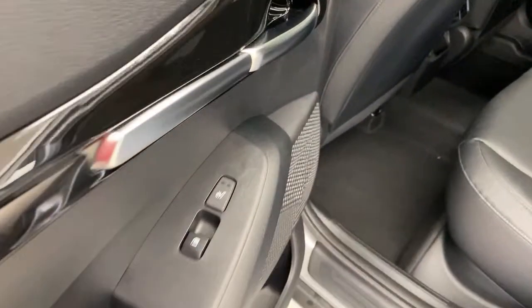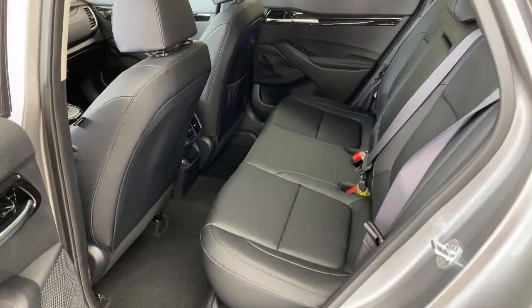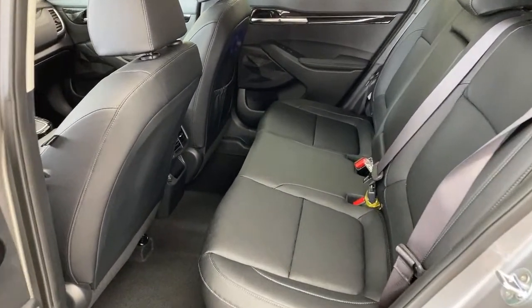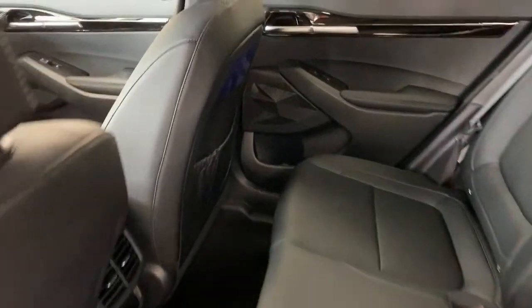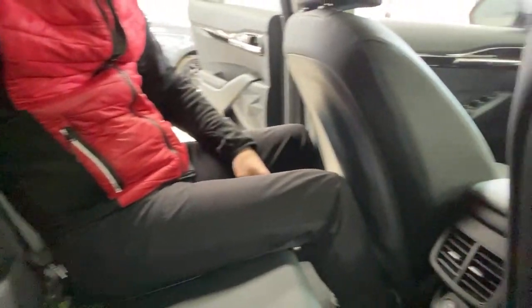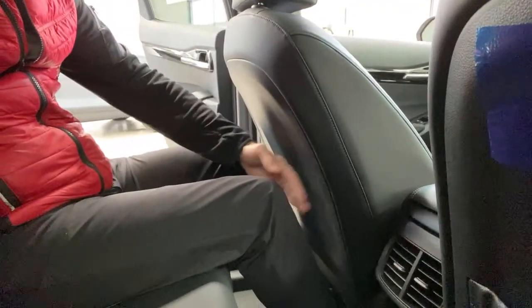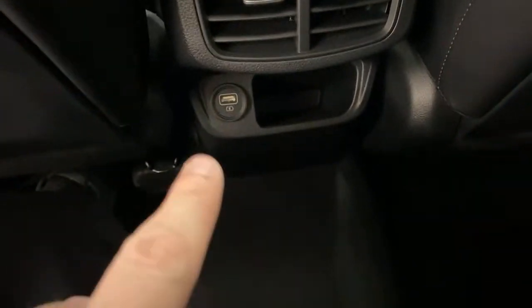Rear seat space — I have the seat set up for myself at six feet tall. The benefit of this car is you have a lot of space for the size. Something like a Hyundai Kona is supposed to compete with this, but you gain a lot more rear seat space in the Seltos. This trim also has heated rear seats — just the seat bottoms but that's plenty. I can easily get in here, there's good headroom, comfortable space, and the seat is actually set farther back than even I need it. Behind a 6'2" person you'd still have all the legroom you need.